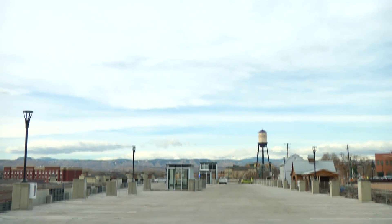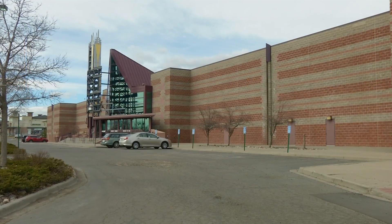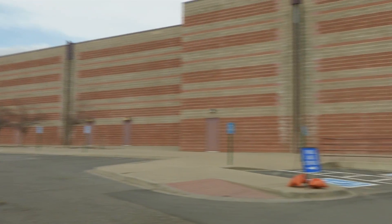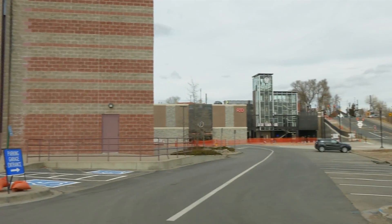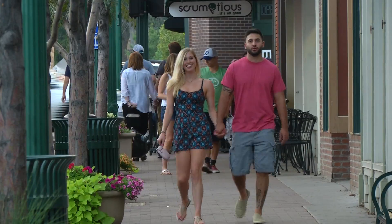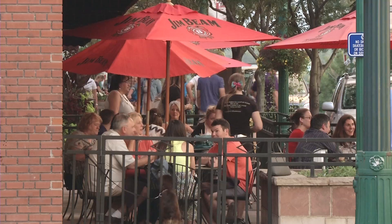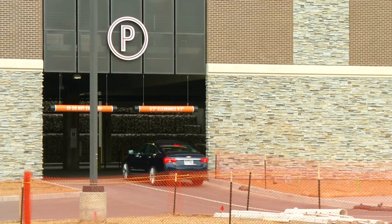We've got a street up here called Grand View, and we want to make sure we maintain the grand views in this area. The ability to nestle it between the movie theater and the side of the hill kind of hides it. Our success has been so overwhelming in terms of folks coming to Old Town, seeing the excitement and the energy that's there, but we need places for them to park.